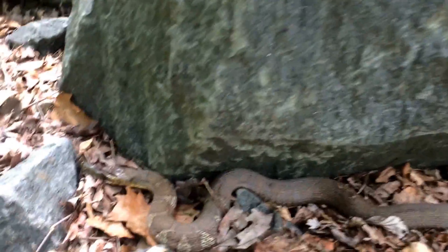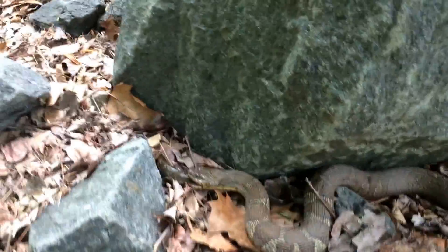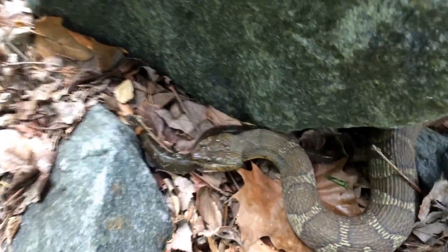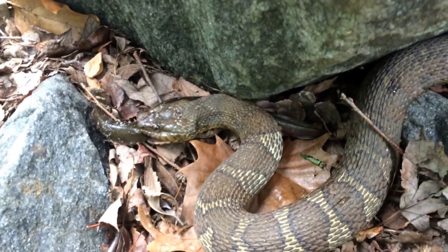What we have here is, because of its size, a female northern water snake, and as you can see, it's got an American eel. However, the American eel is so slimy that this snake is really struggling to get it down.